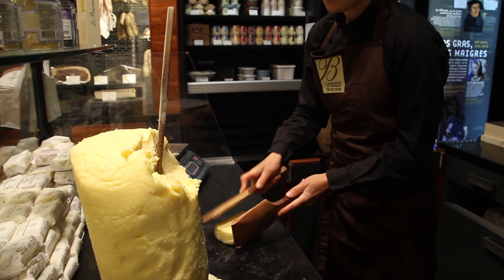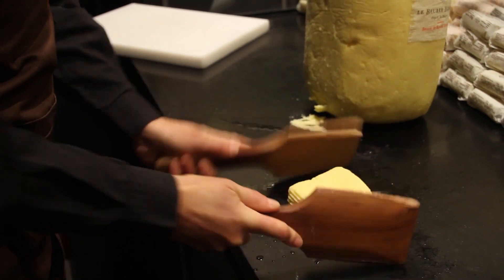C'est une technique qui date du 19e siècle. Ça permet d'assouplir la texture, de la rendre très soyeuse, très fondante et de développer le goût surtout.